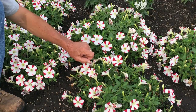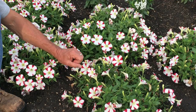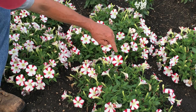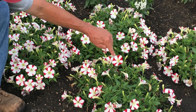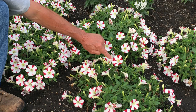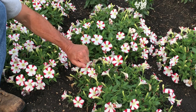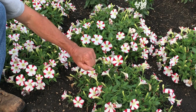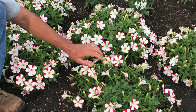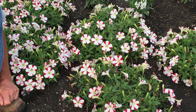Here we have a new petunia in our display trial garden this year called Amore King of Hearts — kind of a different type of flower and an eye-catcher. The unique feature is that if you look at the individual petal, there are distinct five red marks in the shape of a heart, outlined by white in between. It's a very unique and attractive feature. There are also some others here in red and yellow throat with that same heart feature as part of the flower petal.